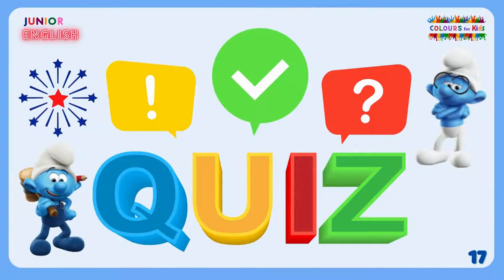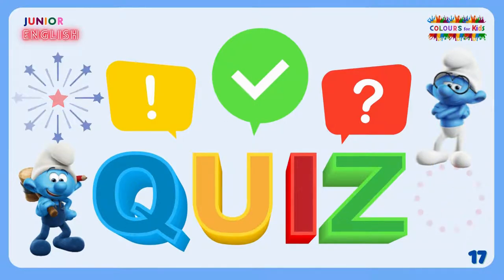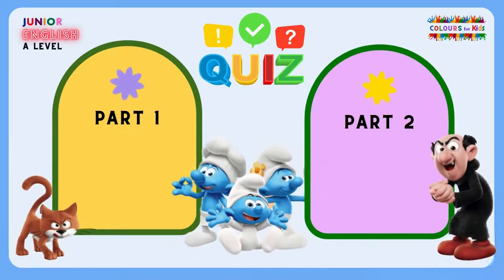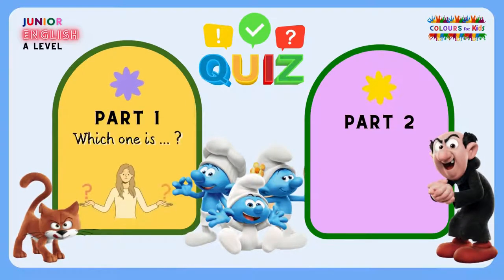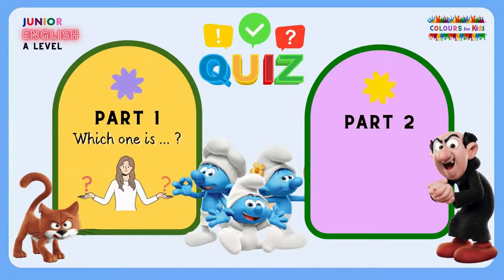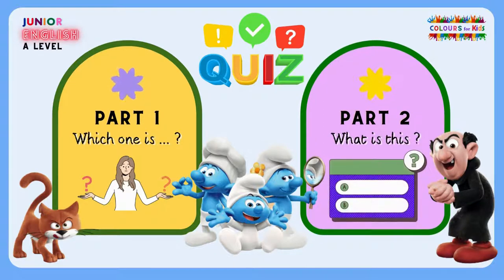And now it's quiz time. There will be two parts. In part one there will be two options — I will ask my question and you will find the right picture between the options. In the second part, an image of the clothes will be on the screen, I will ask what it is, and you will select the correct answer from the options. Okay, are you ready for this mini test? Let's begin.